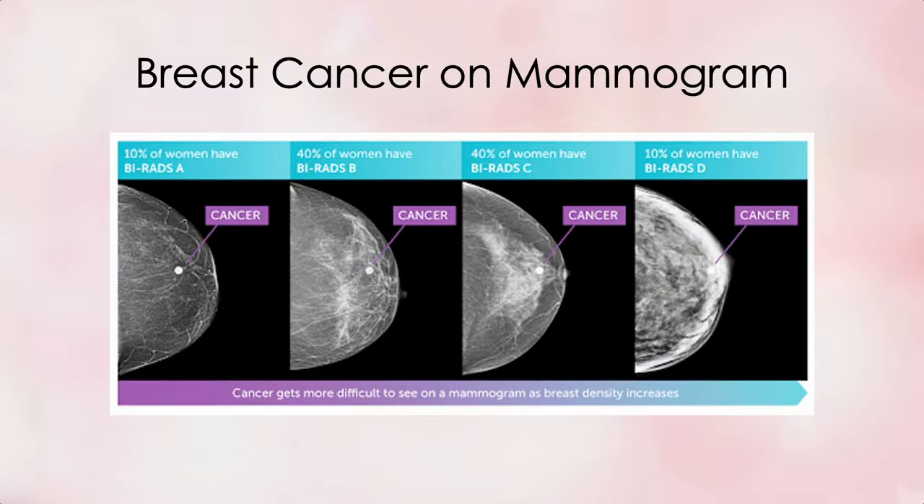Here's a photo showing the difference in detecting breast cancer across the four BI-RADS categories. In a fatty breast, cancer is an obvious white dot on a black background. In scattered breast density, it's still obvious despite scattered areas of white. In a heterogeneously dense breast, cancer is still visible though there's significant dense white tissue. But in an extremely dense breast, the cancer is mostly concealed by the dense white breast tissue.